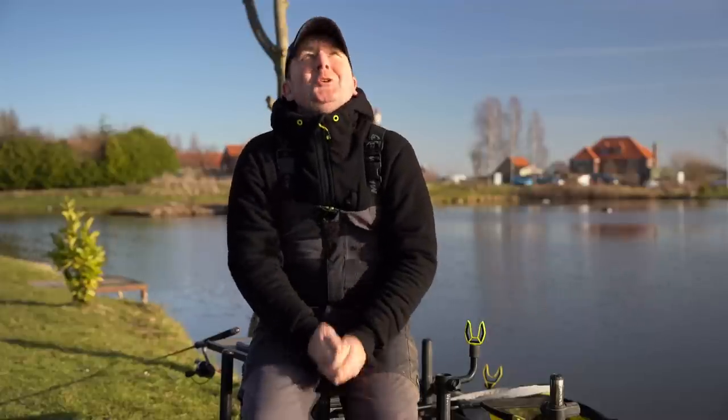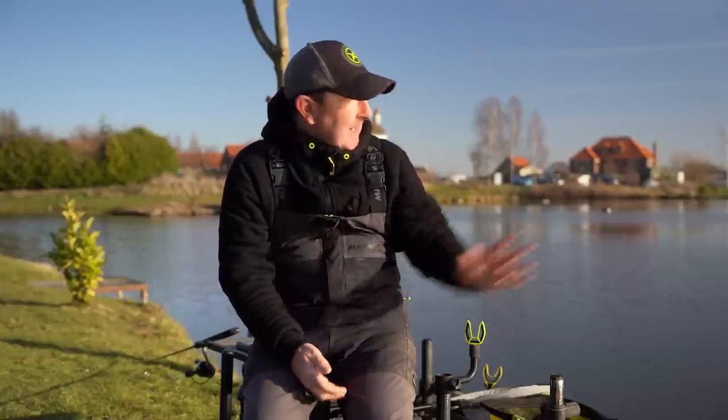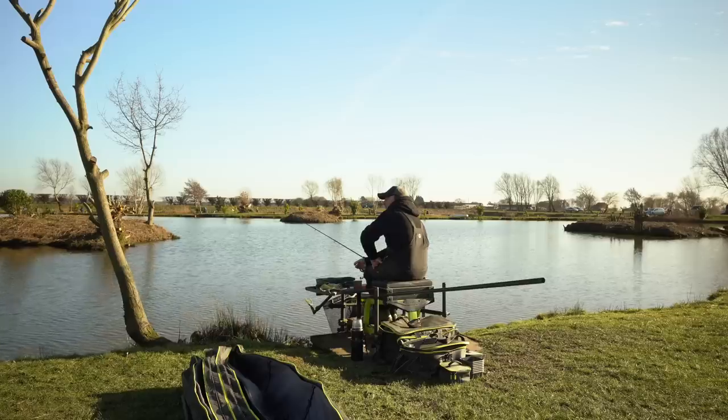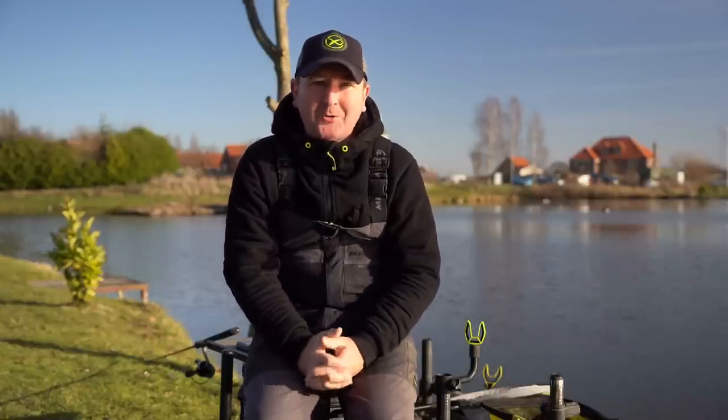We join here on a glorious sunny February morning at the fantastic Lindholm Lakes complex, sat on a lake called Laurels with a peg that has loads of options. In this video we're going to be going through some of the mistakes that it's really best to avoid during winter when you're tackling F1s and carp on the feeder.